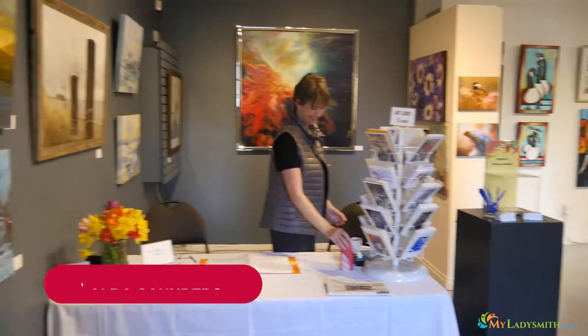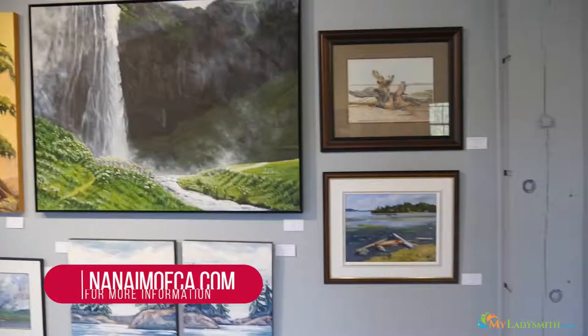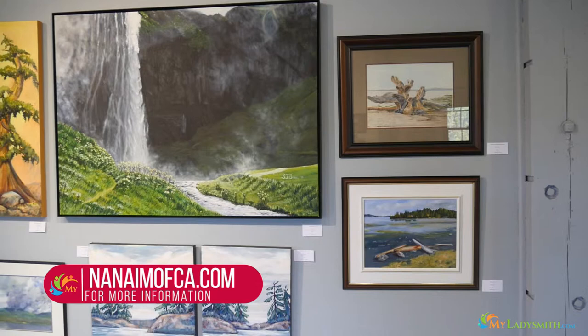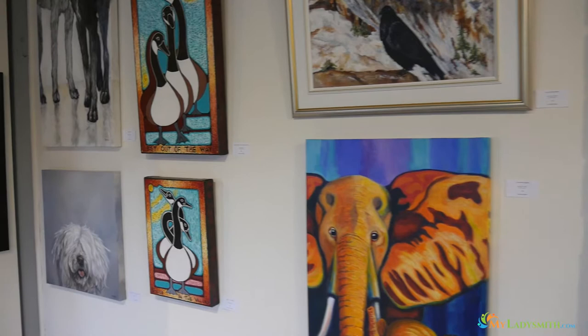We are at the Waterfront Gallery in Ladysmith and the Federation of Canadian Artists, the NIMO chapter, is putting on a show through the 28th of April. It is an unjuried show, meaning any of the artists can put in any of the pieces they want, so you have a nice cross-section of what people are doing.